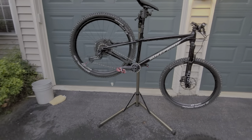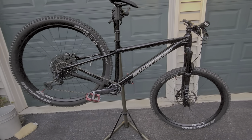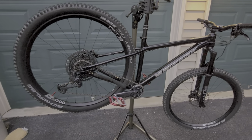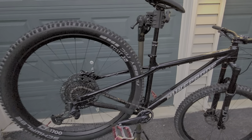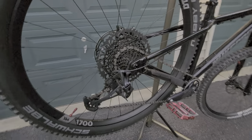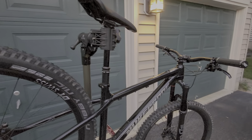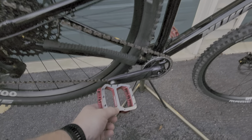And then the newest toy is the Nukeproof Scout RS 290. I've headed out for two rides, about 20 miles in total already. Absolutely love it — a great addition to the fleet.